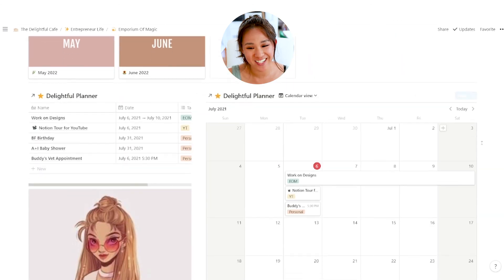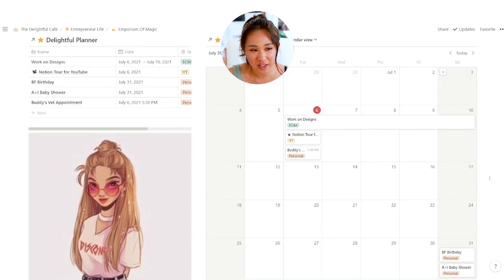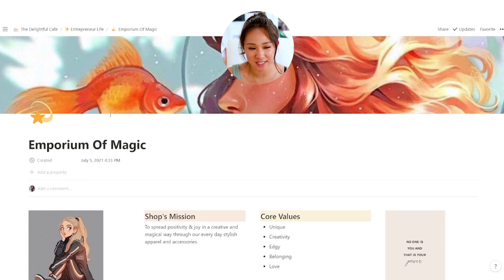When you scroll down it's the same calendar — I'm such a huge calendar person. I love looking at it monthly, daily, and weekly. So that's pretty much it for my Emporium of Magic small business that I'm going to be relaunching. I hope you guys really liked my Notion dashboard tour. Leave a comment below and let me know what kind of templates you guys would love to see, because I had so much fun creating this and I cannot wait to create more and provide you guys with templates that will help you live a more intentional life.